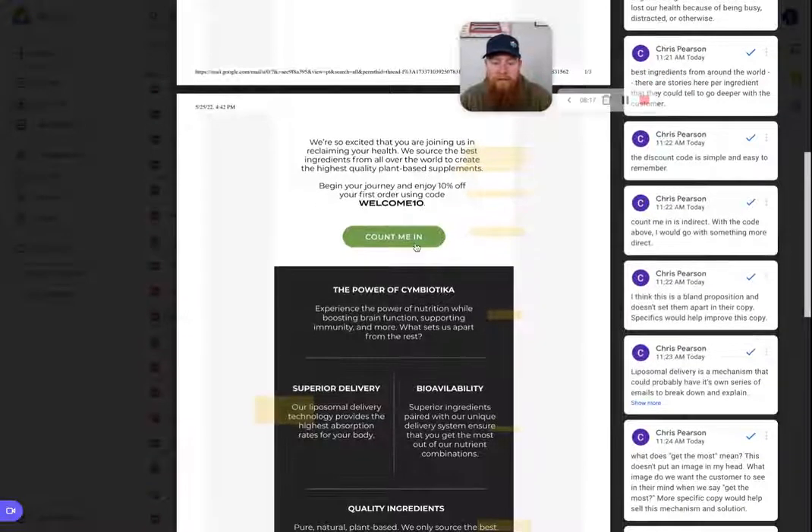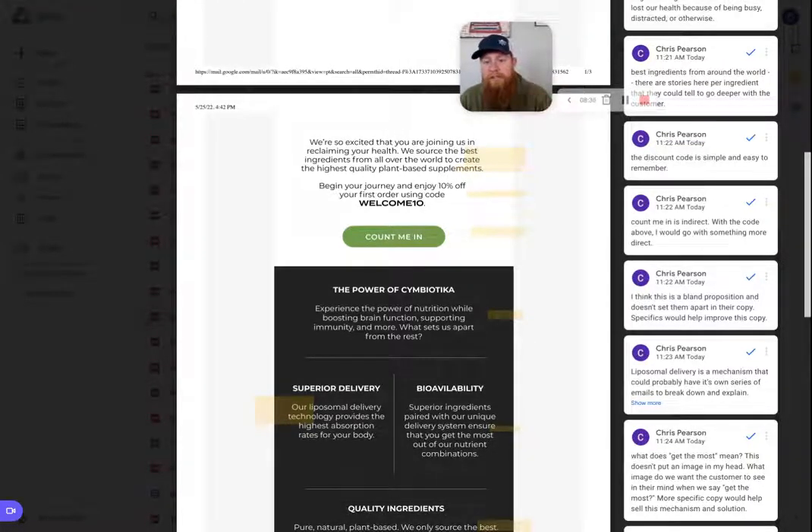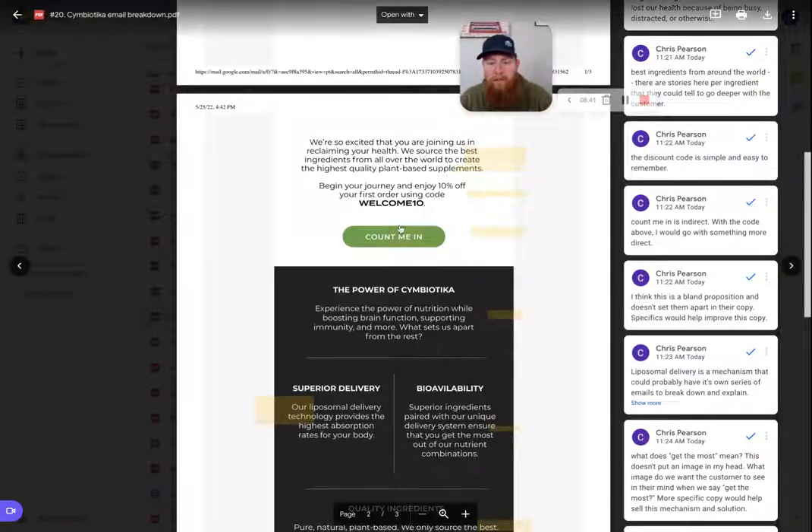The next CTA is "Count me in." Count me into what? That's the question — count me into sourcing the best ingredients? Highest quality plant-based? Reclaiming your health? If you're going to use something like "count me in," there's got to be a clear mission the customer can actually join — some objective they want to be part of. I don't think this copy does it well enough to make the CTA fully work.